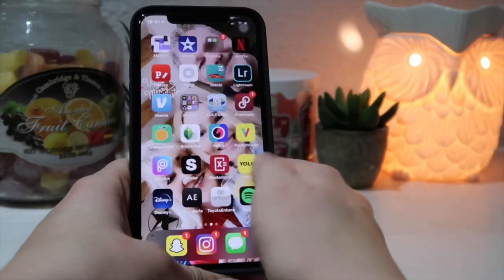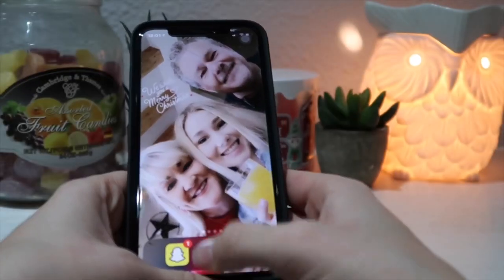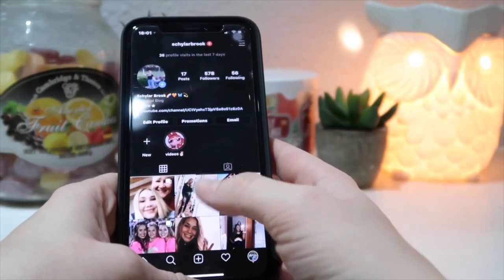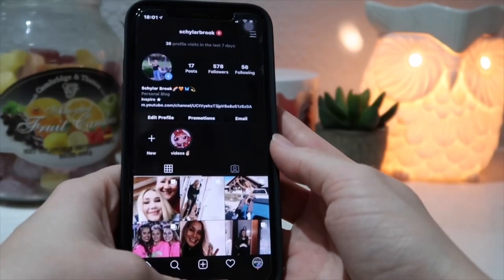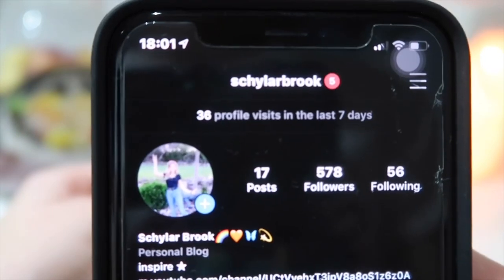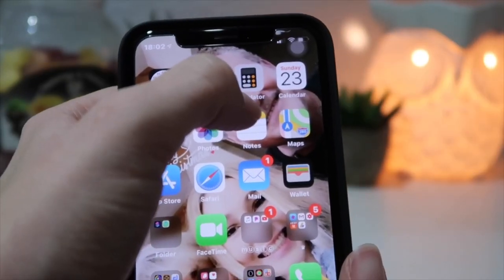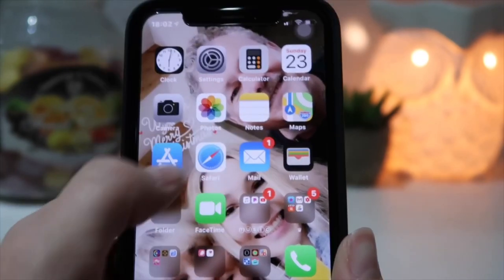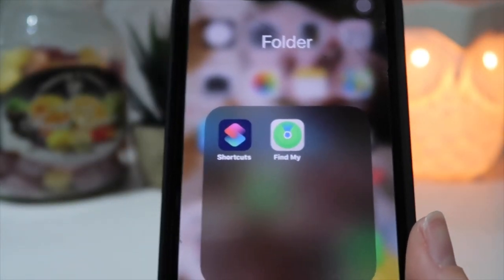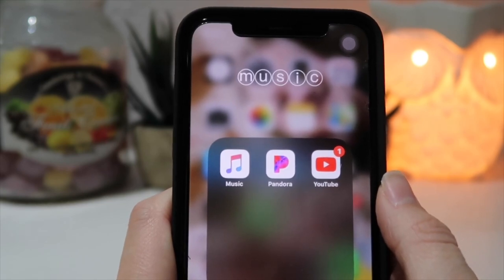So this is my phone — I'm just going to get into it. For the bottom bar I have Snapchat, which is just for my friends, and Instagram — I don't really post anymore but I'll reply to DMs. My Instagram is skylarbrooke, no space no caps, always linked below. I have Messages, Clock, Settings, Calculator, Calendar, Camera, Photos, Notes, Maps, App Store, Safari, Mail, Wallet. Then a folder with Shortcuts and Find My iPhone. I have FaceTime, a Music folder with Apple Music, Pandora, and YouTube.